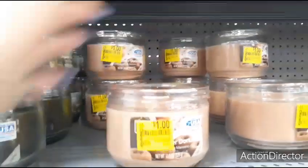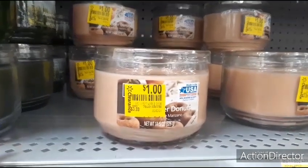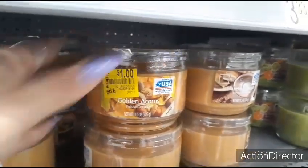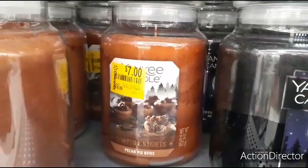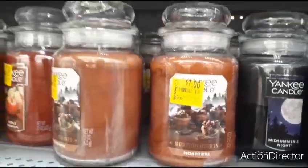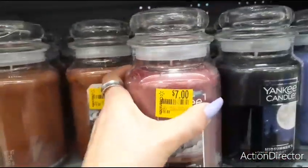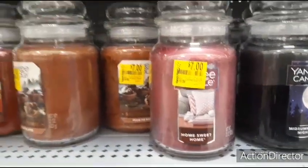They have three-wick candles that are only $1. No one's going to know this cider donut candle is just a dollar — you could totally give it for Valentine's Day or save it. They also have pumpkin spice and golden acorns for $1. They also have Yankee candles — a single-wick candle for $7: Bonfire Night, Pecan Pie Bite, Apple Pumpkin, and Home Sweet Home — that would be a good present too.